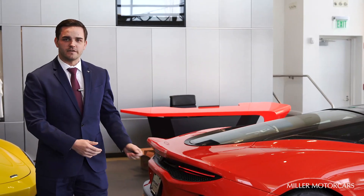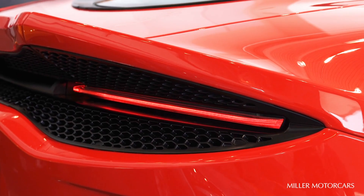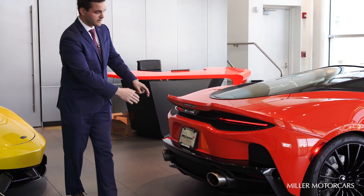As we go to the rear of the vehicle, you'll immediately realize the new design language in back as well, with McLaren using a brand new taillight style, as well as the rear fixed wing of the vehicle, two stainless tailpipes, and a metal honeycomb.